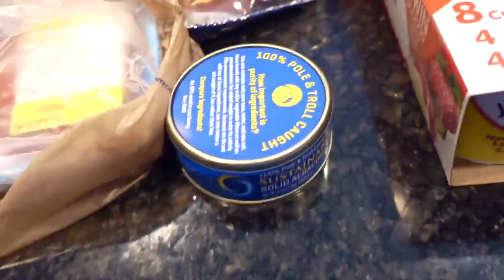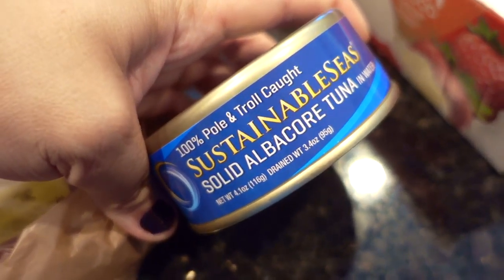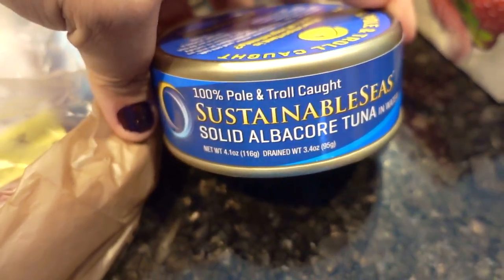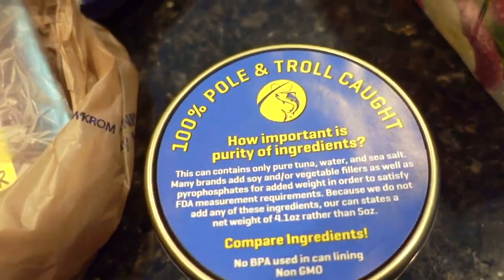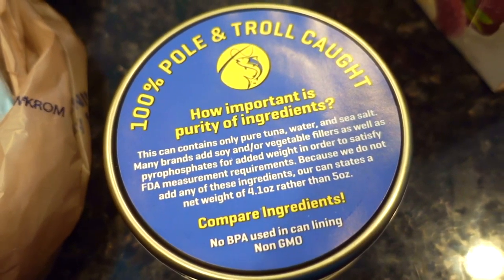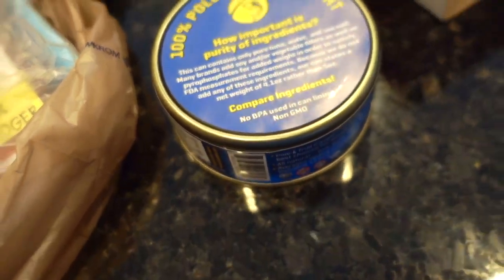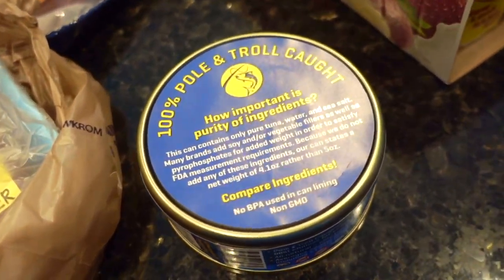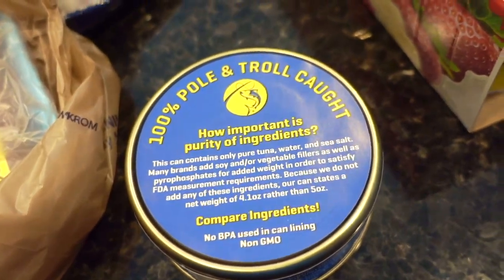One of the new items for this week is this Sustainable Seas Solid Albacore Tuna. It is pole and troll caught, which of course is a lot better for the environment. This was $2.40 or $2.60 — definitely more than your typical tuna, but I'll give it a try and probably wait for it to go on sale if it's pretty good.